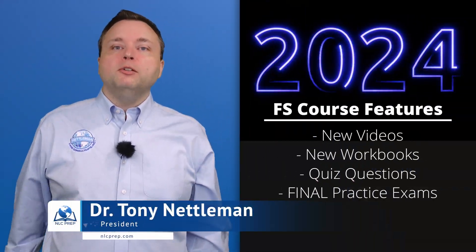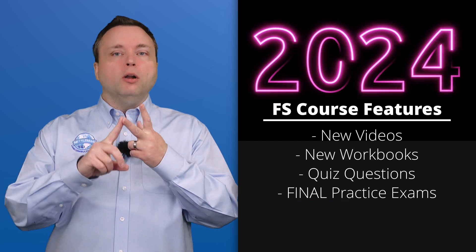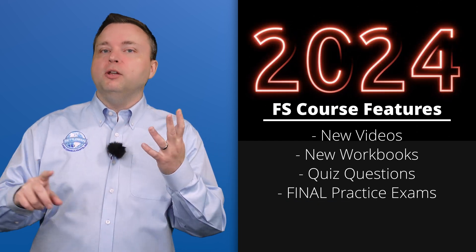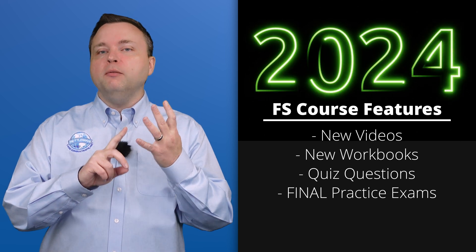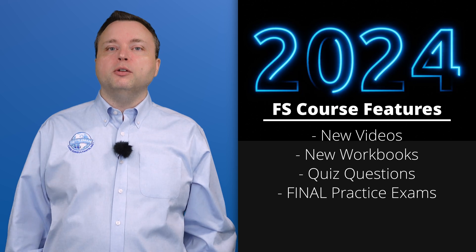I am so excited to announce the FS 2024 course is coming online today. We have spent almost a year making new videos, workbooks, quiz questions, and final practice exam questions. We have worked tirelessly to get this FS course online, and I hope you guys benefit from it even more than the previous FS course.